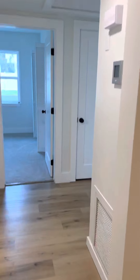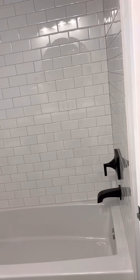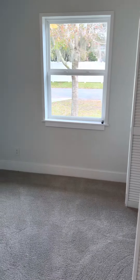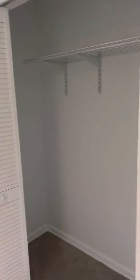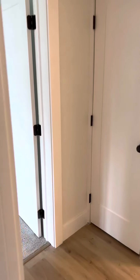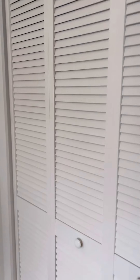Across the hall you've got bedrooms over here. This would be your second bathroom — very nicely redone. Another bedroom with a closet, and then your other bedroom with the same closet space. Pretty typical closet in both bedrooms.